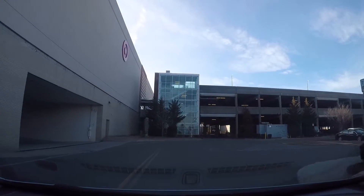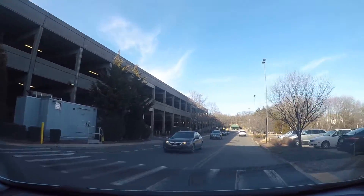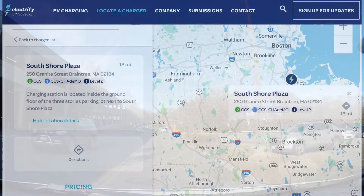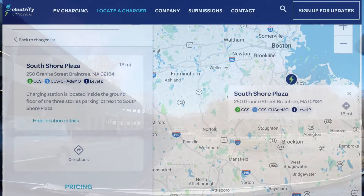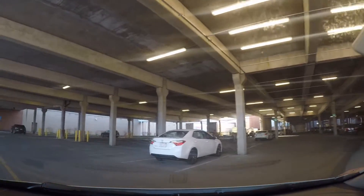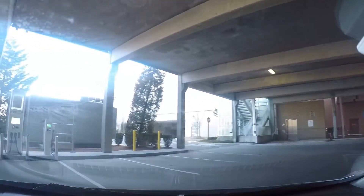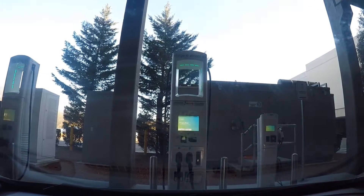Here we are back at South Shore Plaza, a shopping mall just south of Boston in Braintree, Massachusetts. According to the Electrify America listings, the community charging site down here — as opposed to the highway charging site — is now active. And looking at it, the green lights and illuminated screens, this looks promising.